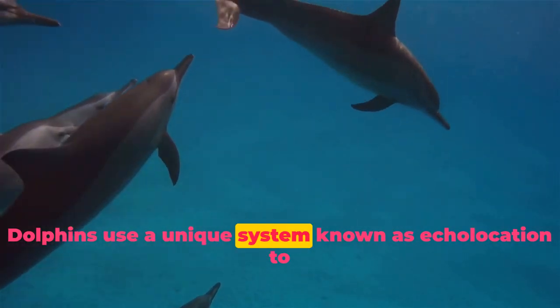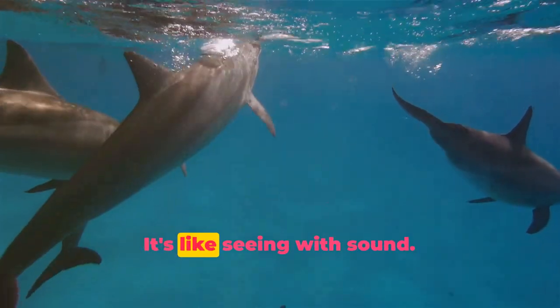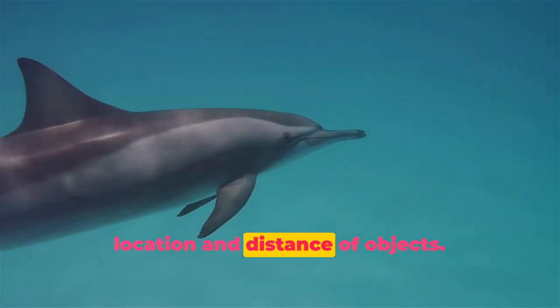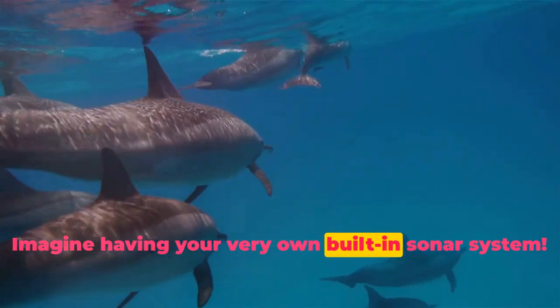Dolphins use a unique system known as echolocation to navigate their underwater world. It's like seeing with sound. They emit clicks and listen for the echo to determine the location and distance of objects. Imagine having your very own built-in sonar system.